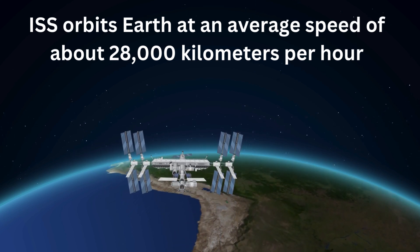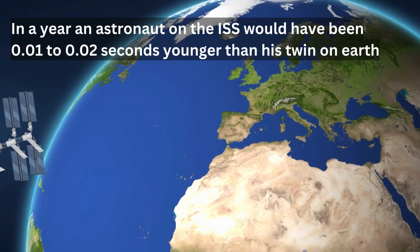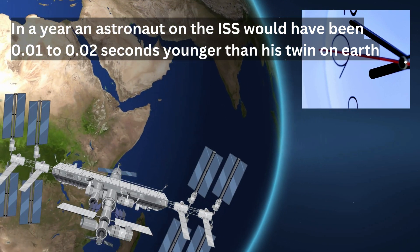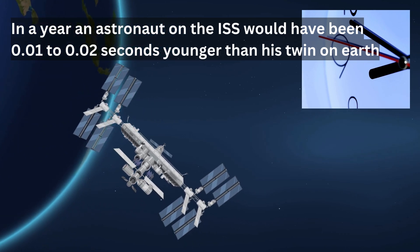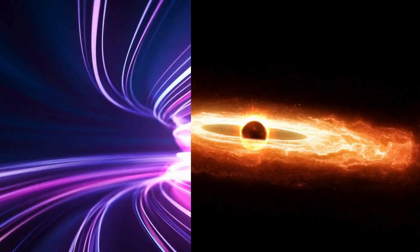To put this into perspective, astronauts aboard the ISS experience time slightly slower than people on Earth. Over a year, this time difference accumulates — in a year of time for an astronaut on the ISS, roughly 0.01 to 0.02 seconds would have passed more on Earth. This small difference might not be noticeable in daily life, but it's a significant confirmation of relativity principles.